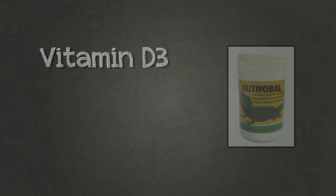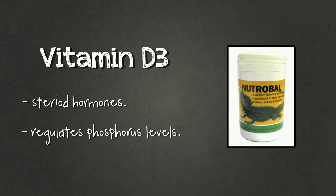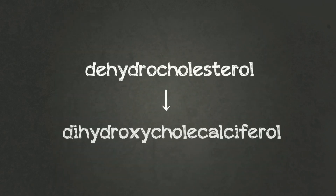Now for vitamin D3. Vitamin D is a group of steroid hormones. It also has a role in regulating phosphorus levels and is required to absorb calcium from the intestine. Vitamin D3 is produced when a precursor molecule, dehydroclosterol, in the skin is exposed to sunlight. It is then converted to its biologically active form, didroxycholicalciferols, via a two-step process which occurs within the liver and kidneys.